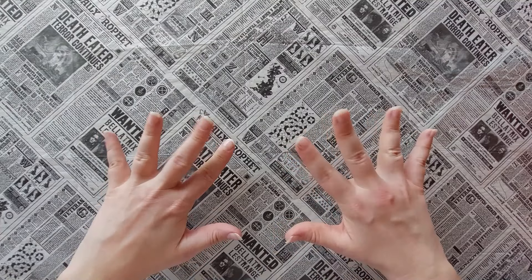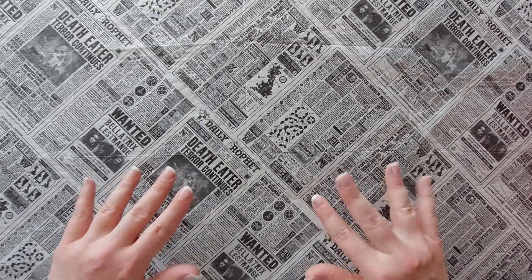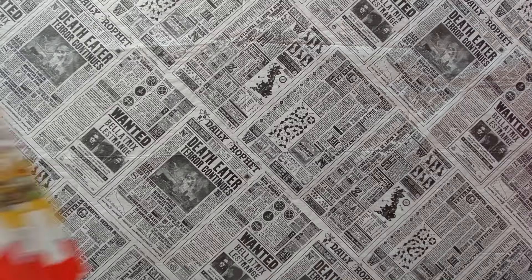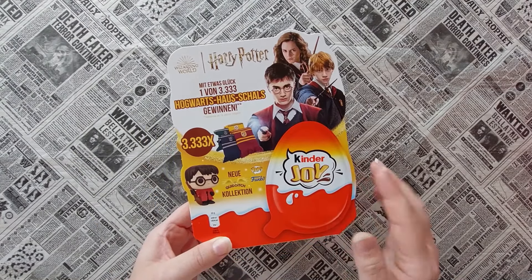Hello everyone and welcome to a new video here on the channel Magical Pensive. Yesterday I visited my local supermarket to get some groceries and in the sweet section I discovered something exciting.